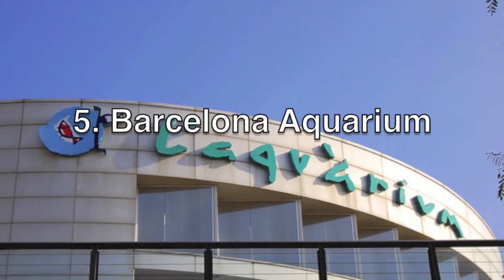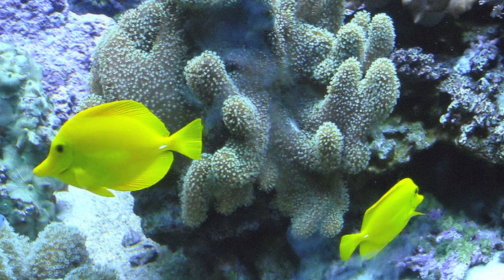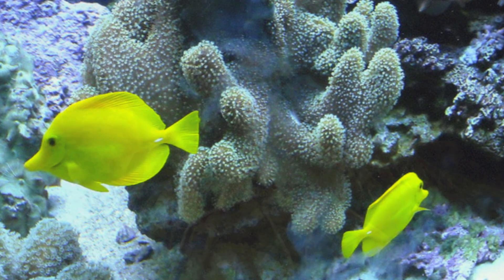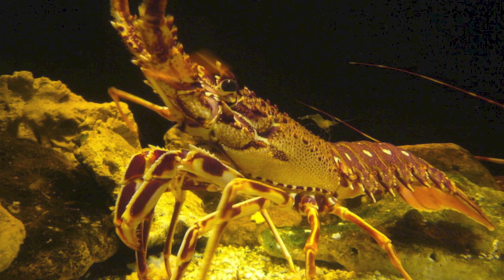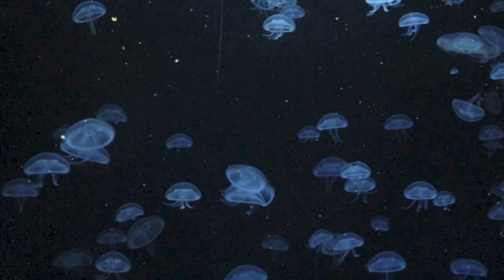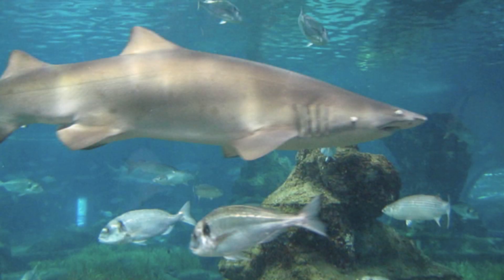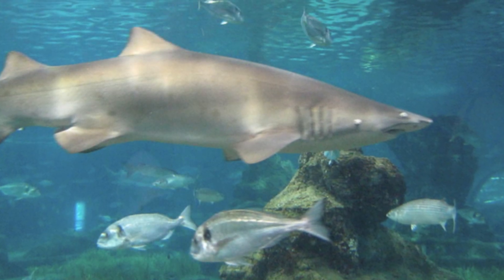The Barcelona Aquarium is one of the largest and most comprehensive aquariums in all of Europe. Complete with over 450 species of aquatic creatures and an 80-meter long underwater tunnel, the Barcelona Aquarium makes for an unforgettable day out. Kids can also take part in workshops, or if they're feeling brave, a Sleeping with the Sharks nighttime program.